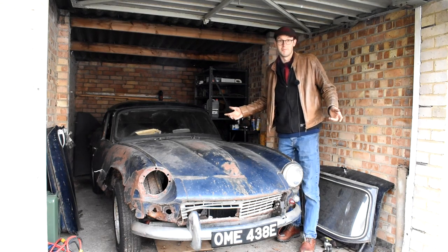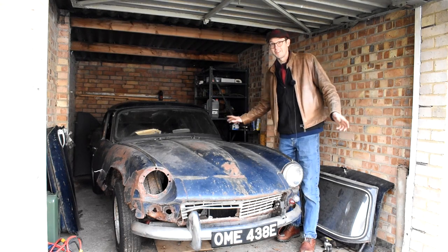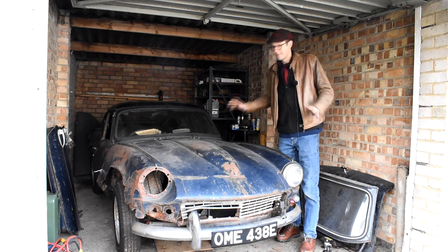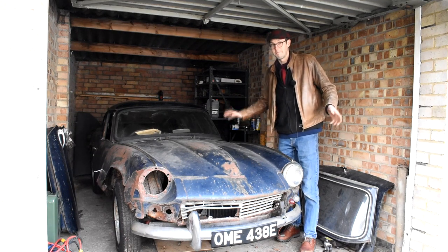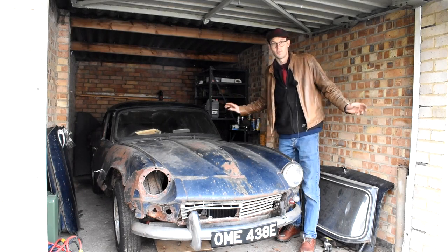Now, money is obviously tight at the moment for not just me, but Danny and everybody out there. So the restoration of this car isn't going to be any time soon. But when it does happen, and hopefully it will happen at some point, it will be an absolutely magnificent Triumph GT6 Mark I.